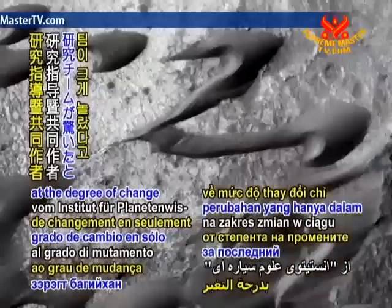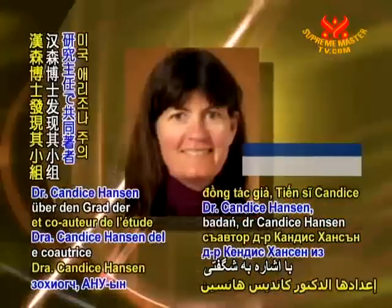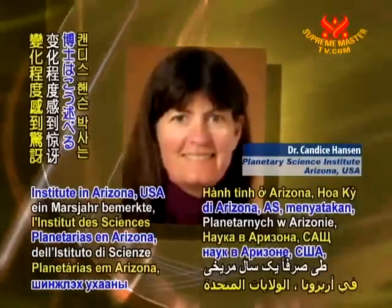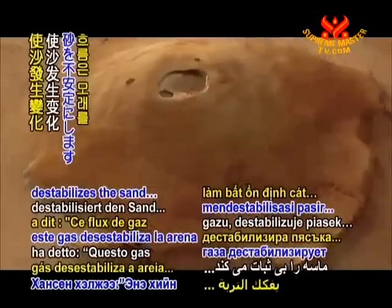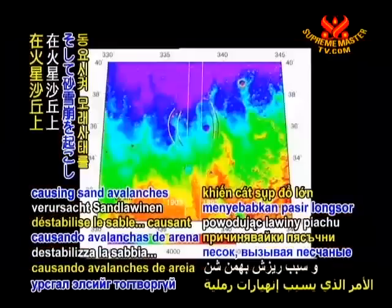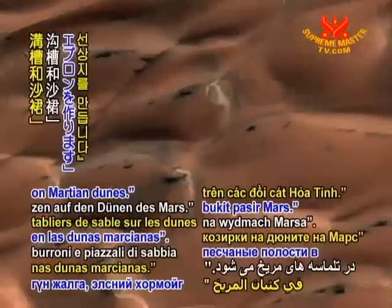Noting her team's astonishment at the degree of change over just one Mars year, study lead and co-author Dr. Candace Hansen of the Planetary Science Institute in Arizona, USA, stated this gas flow destabilizes the sand, causing sand avalanches and creating new alcoves, gullies, and sand aprons on Martian dunes.